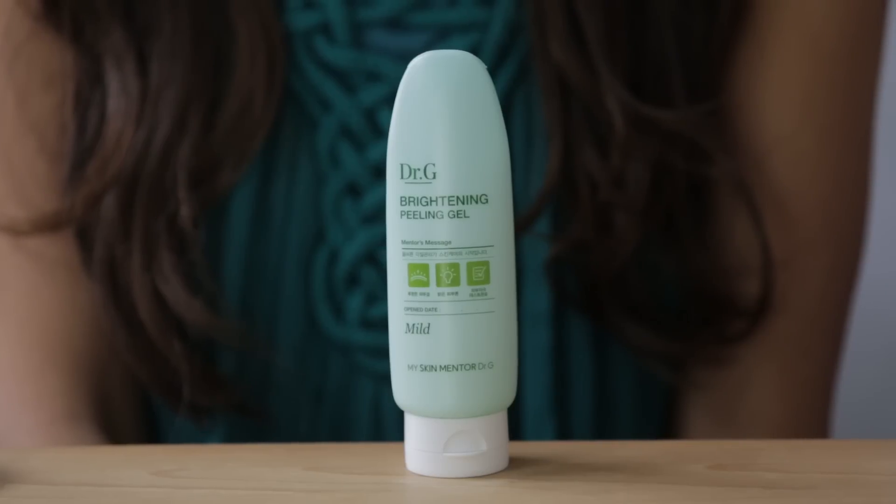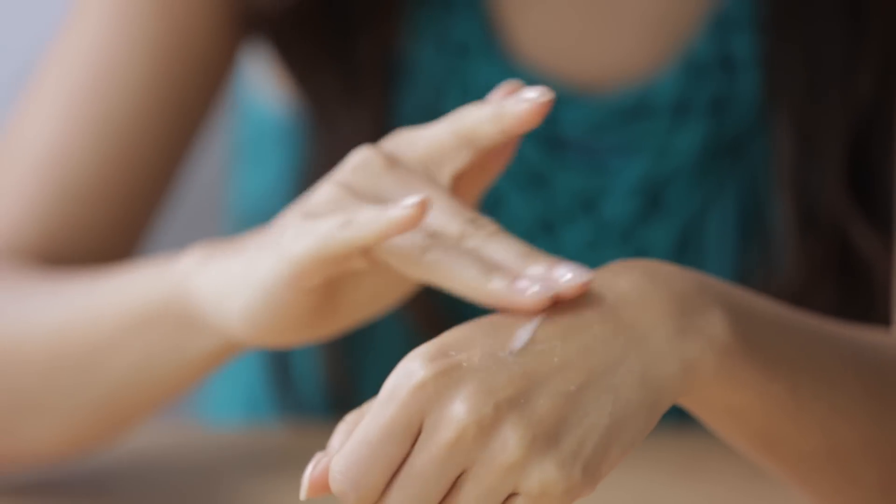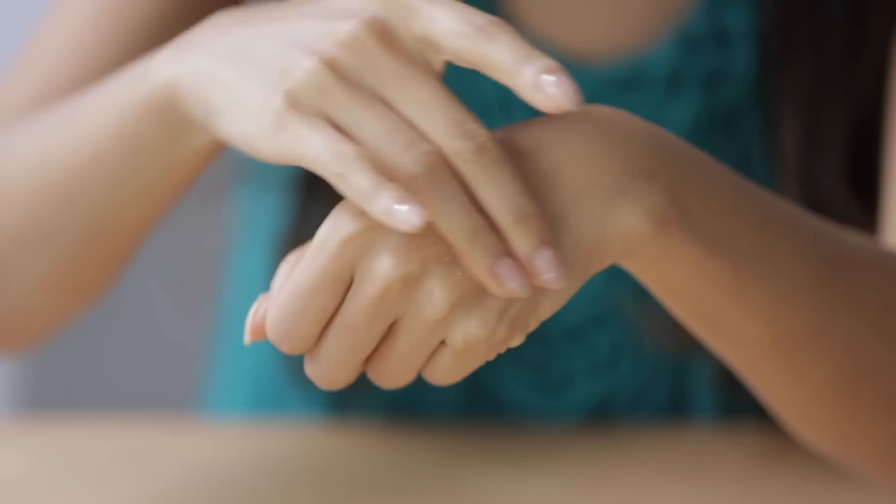I never forgot to exfoliate once or twice a week. The Dr. Ju Brightening Peel is recently my favorite product. I like to use it to make sure my dead skin cells are removed — and I could actually see it happening, which is really satisfying.